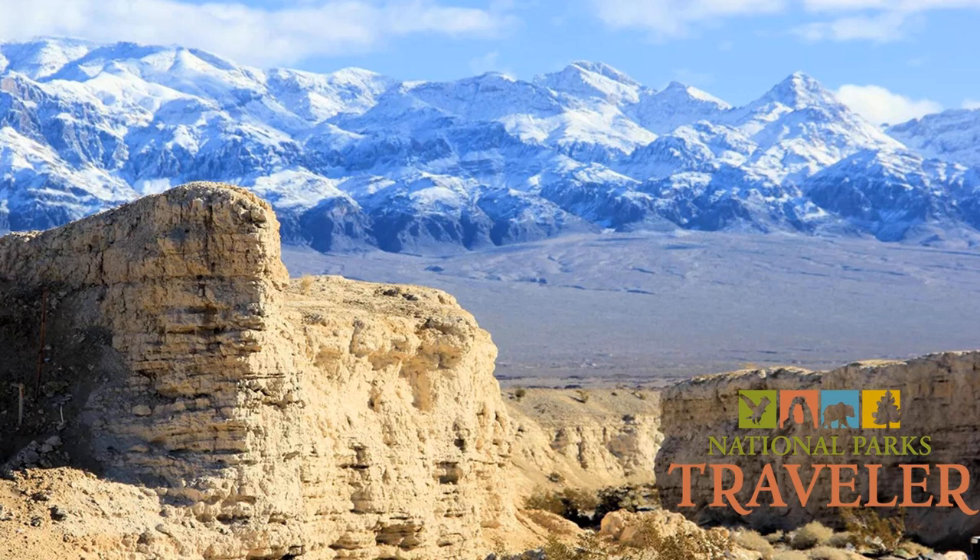Derek has been in his position for about a year and a half, coming from Lassen Volcanic National Park. The biggest difference is access to the community — Lassen is pretty isolated, while here you're in a Mojave Desert environment right next to Las Vegas. It's a stark contrast, but he's falling in love with the desert environment.